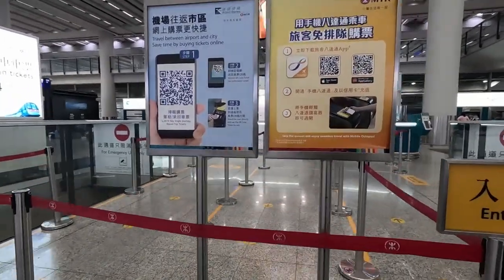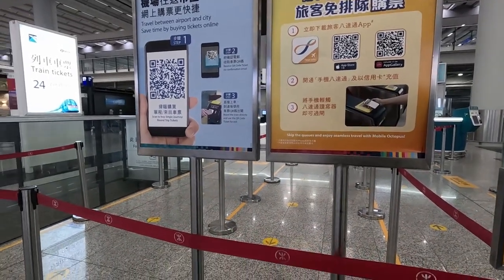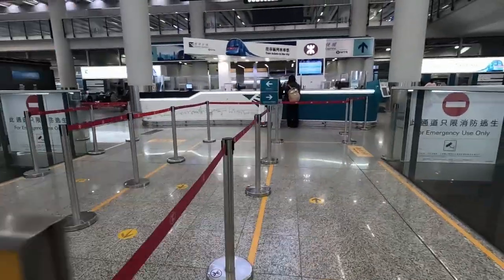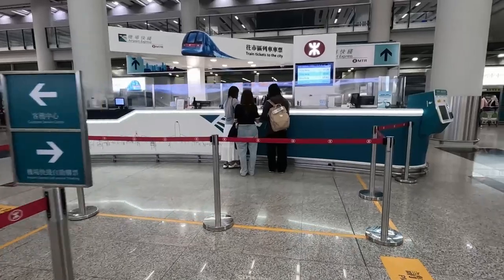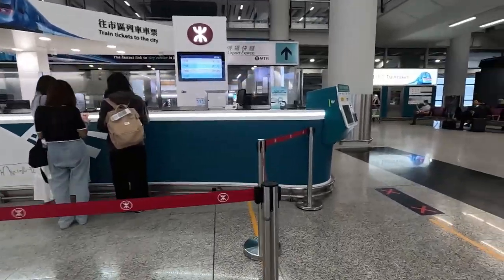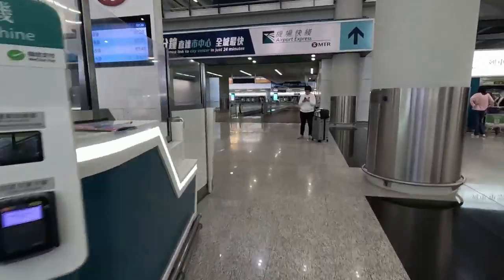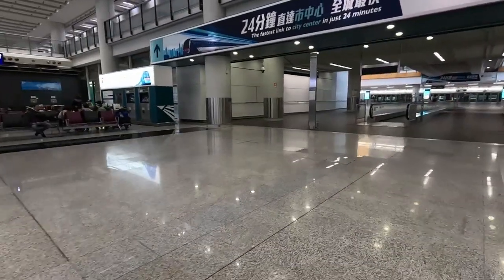They've also got an app which you can download. If you want to use the QR code, you can be prepared. Join the queue — you can buy a single ticket if you don't have an Octopus card, but I would recommend getting an Octopus card. Once you've got your card, come round to the back of it.